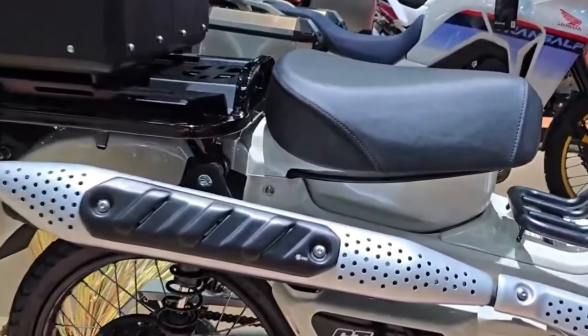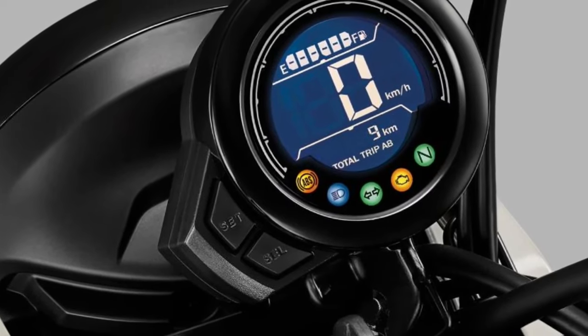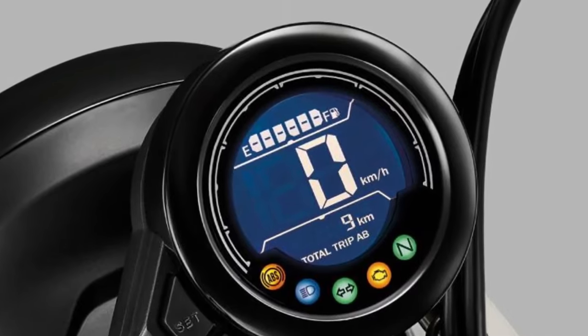The 2025 CT 125 is designed with environmental considerations in mind.